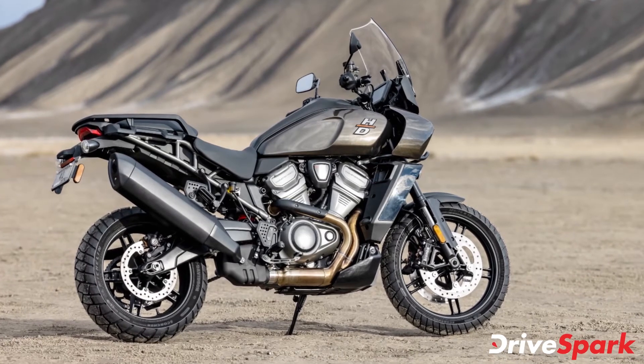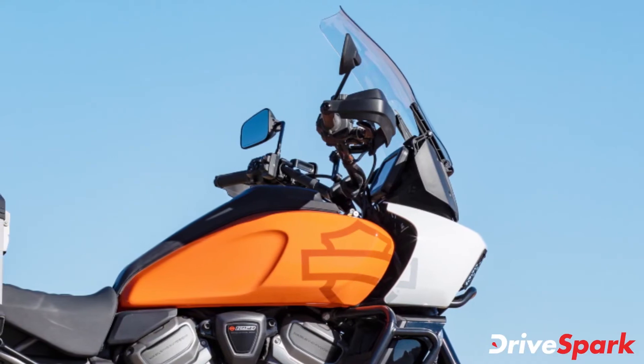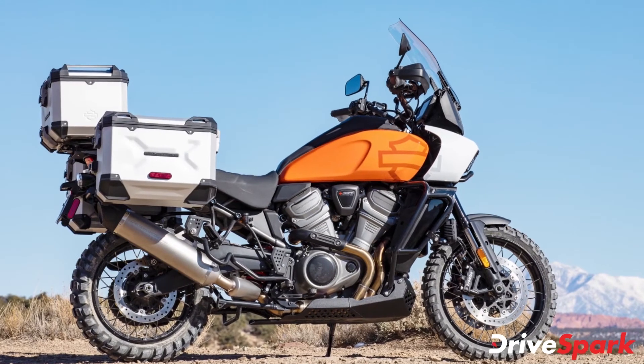The motorcycle also features Bluetooth capability, which enables phone pairing to access phone calls, music, and navigation via the mobile phone application. It also features a USB Type-C smartphone charger.